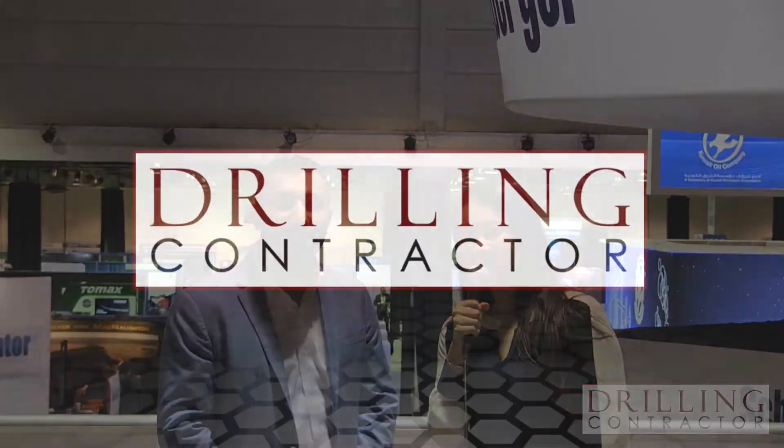Thank you so much for being here, Ziyad, and telling us about these new technologies. Thank you for having me. It was a very exciting time for Schlumberger, and we're very excited to showcase these steerables. And thank you viewers for joining us on drillingcontractor.org.